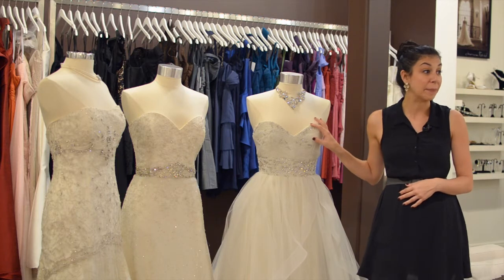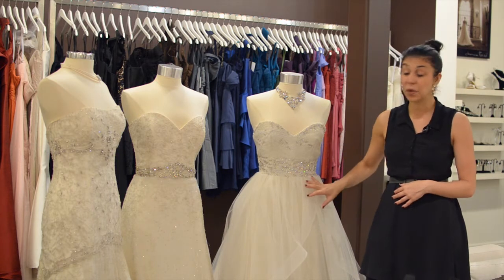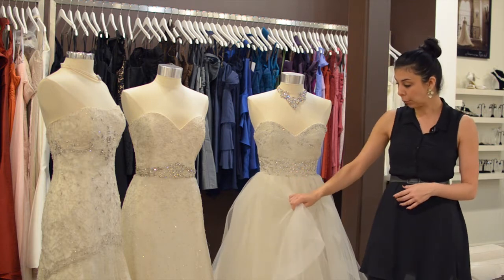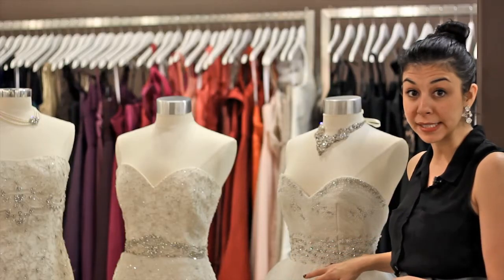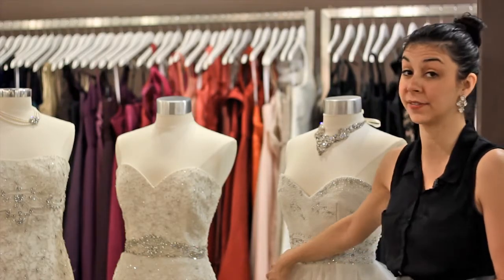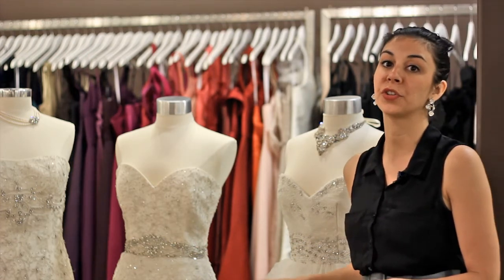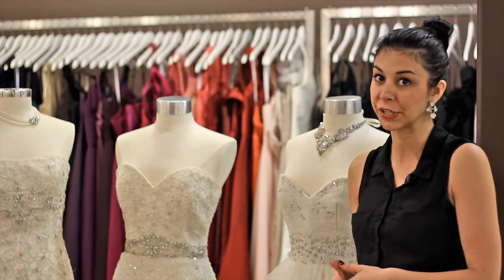The first one we have is a ball gown dress. This is one that I actually don't recommend because it can add a lot of bulk. We have a natural waistline here with tons and tons of gathers, so again it's not my top recommendation, especially if you have a gorgeous hourglass and you want to show your curves.